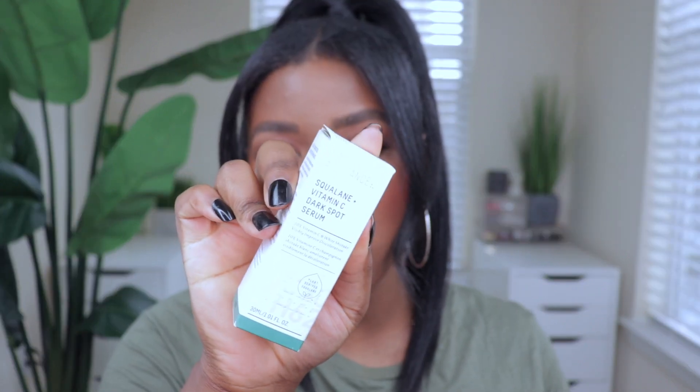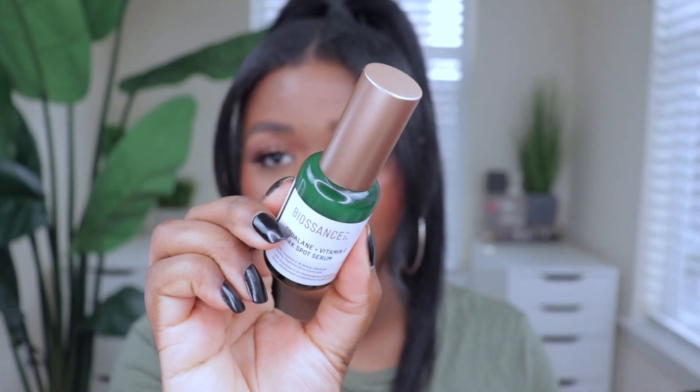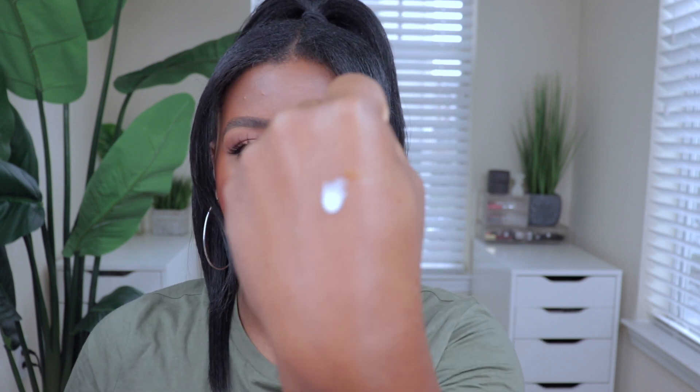The next one is the Biossance Squalane + Vitamin C Dark Spot Serum. I got this because of the reviews on Sephora — a lot of people say it really helps brighten your skin and get rid of dark spots. It has a special ingredient called white shiitake and 100% vitamin C as well. The consistency is a little bit runny, but it is a serum — it blends into the skin and feels really good so far.